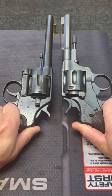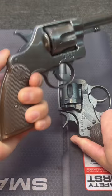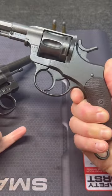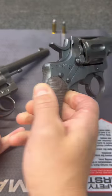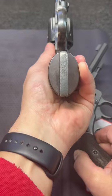Which double-action military revolver is better? First, we have the Colt, made in 1895, chambered in 38 Long. Second, we have the Husqvarna, made in 1892, chambered in 32 Smith and Wesson Long. This was in the Swedish military. This one was in the U.S. Army.